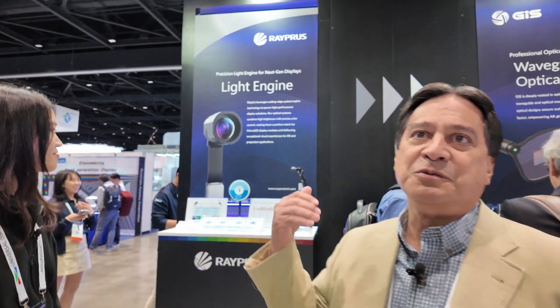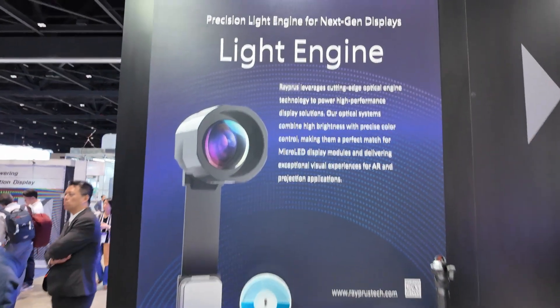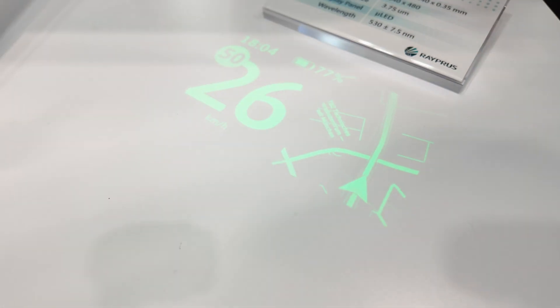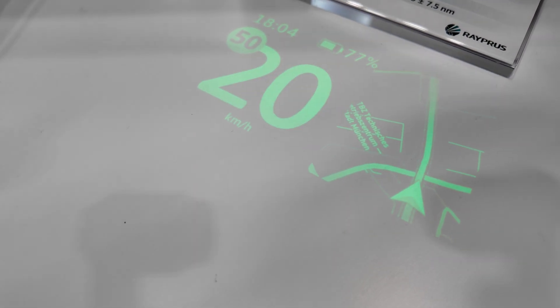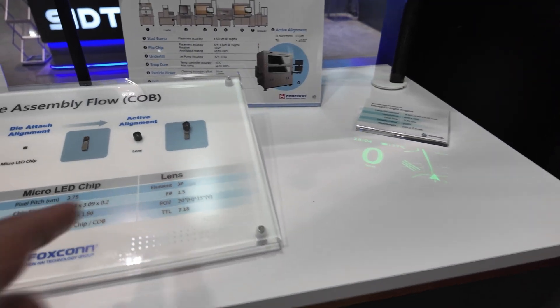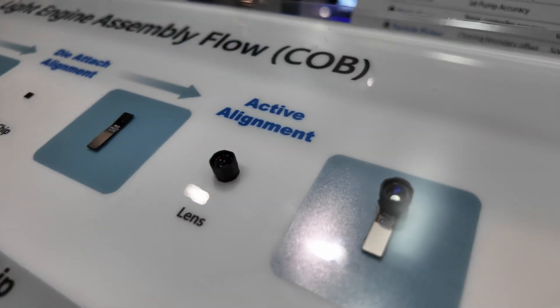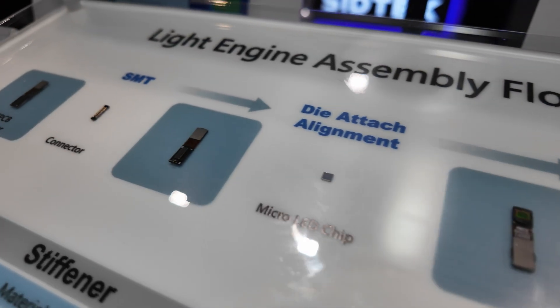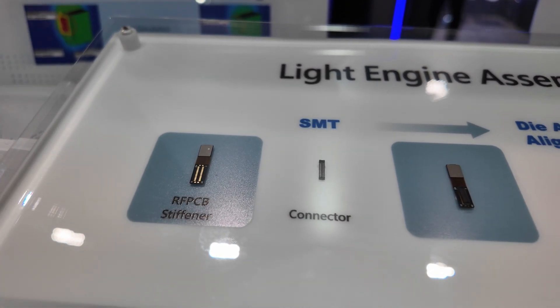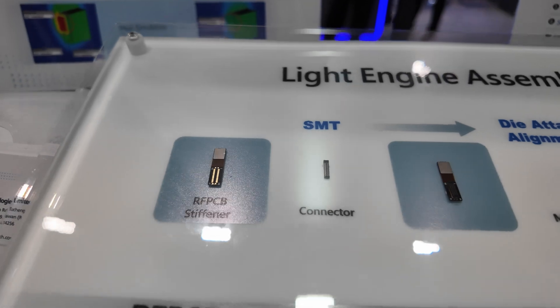So what do we see here? From concept to market launch, it's all done in one. We see here the light engine — monochrome green coming from the micro LED in Porotech. The resolution is 640x480. It's quite bright. This demo is using the micro LED with COB packaging, and they can also use flip chip packaging in the future because the benefits are 50% smaller.